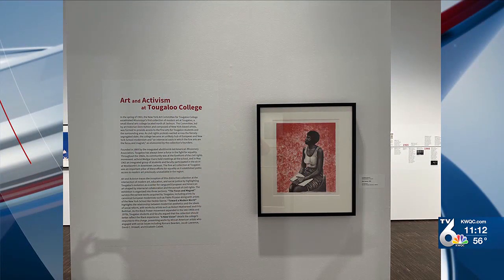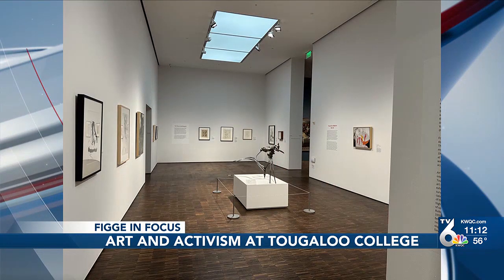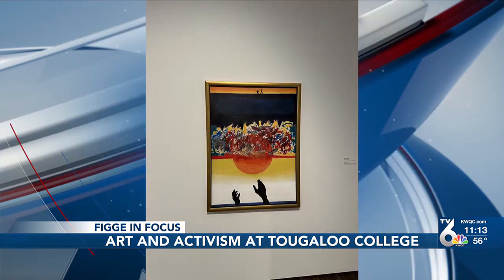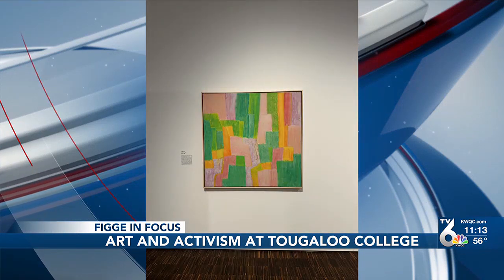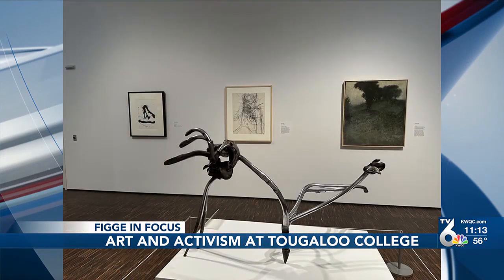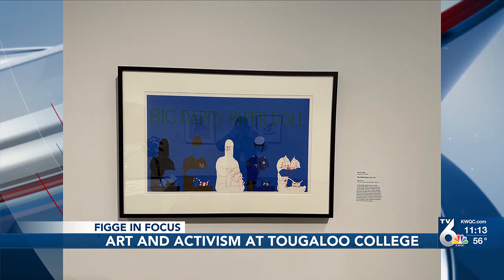Art and Activism at Tougaloo College is the title of an exhibition now on view at the Figgy — it's been available to see for about a week or so at this point. They will see 33 works of art: fantastic modern works ranging from the 1920s through the 1970s. But they're also going to see a story about civil rights. The unique thing about this collection is that it really merges civil rights and activism with modern art, and the way the collection developed over time really shows that — that story is told within the exhibition as well.